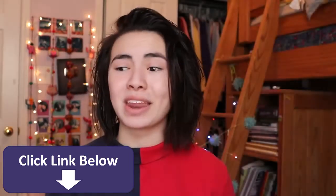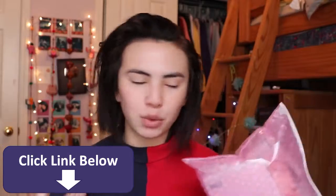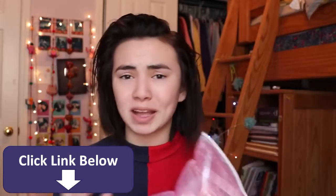I did my first impressions of Milk Makeup and it went super well, so I wanted to do another one for Glossier because the brands are a little bit similar and they both want that kind of super natural no-makeup makeup look. Let's just start trying stuff.